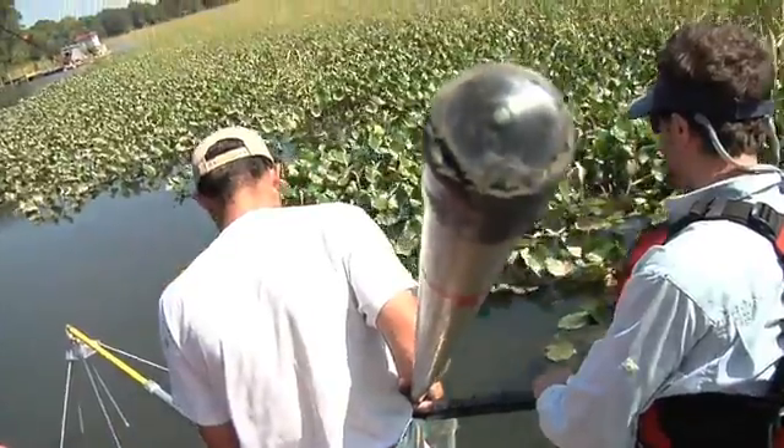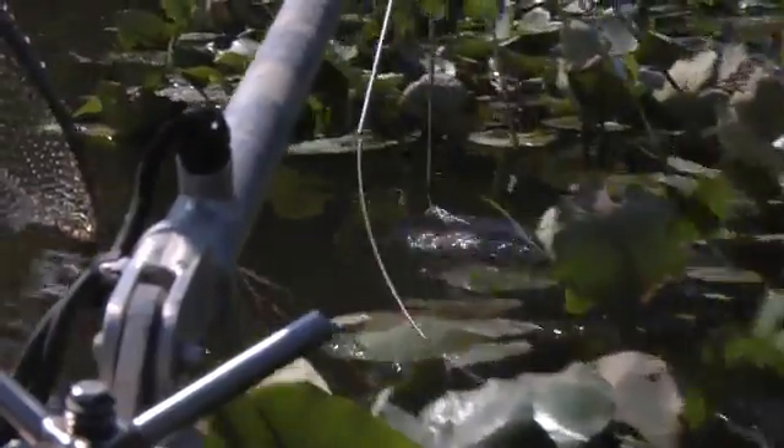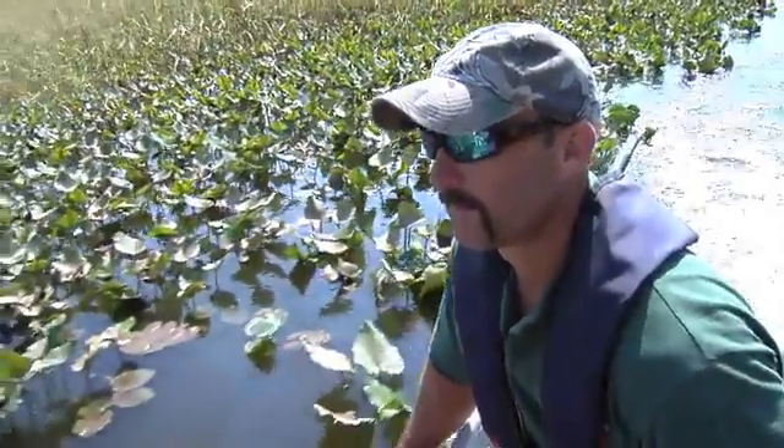Where we are right now is the perfect habitat. You're always going to find these fish usually in context with some sort of overhead cover. Normally when we're out shocking, we're pulling fish out of two feet of water, sometimes even substantially less than that.